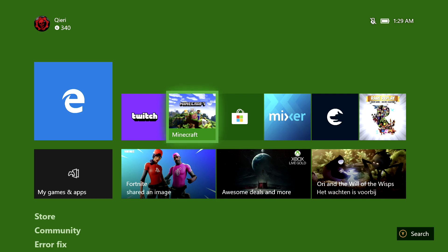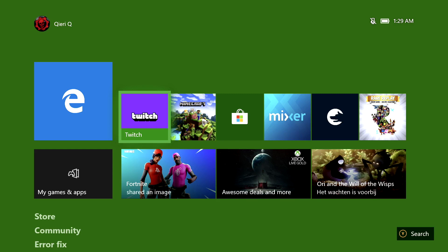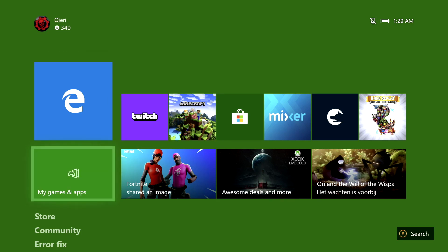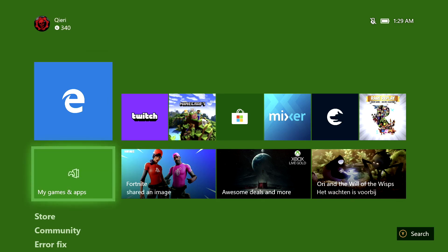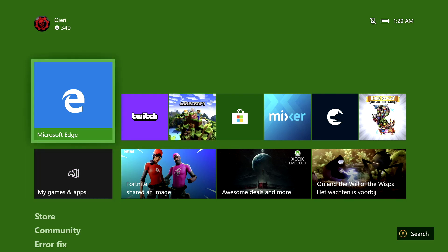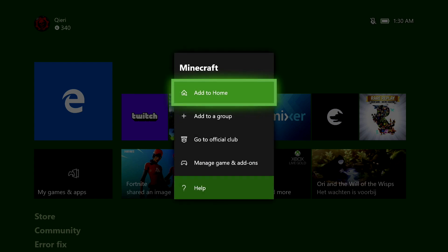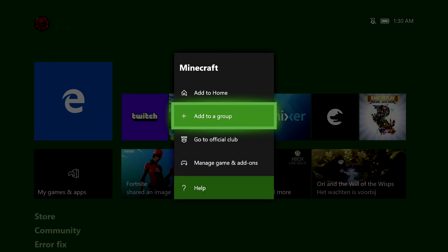A second reason could be a glitch. What sometimes happens is when you're downloading a game, it also downloads an update and installs the game at the same time — it's more like a glitch from the console itself. What you need to do is click on the game and simply delete it and install it back again. But if you have saved files, be cautious.